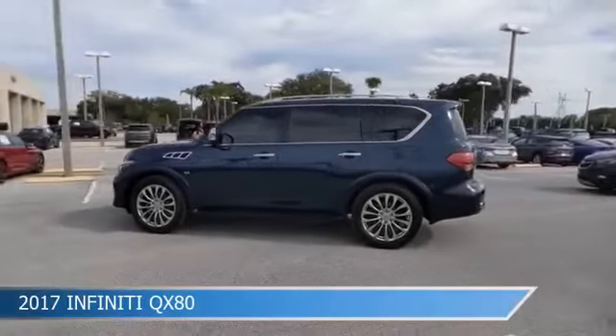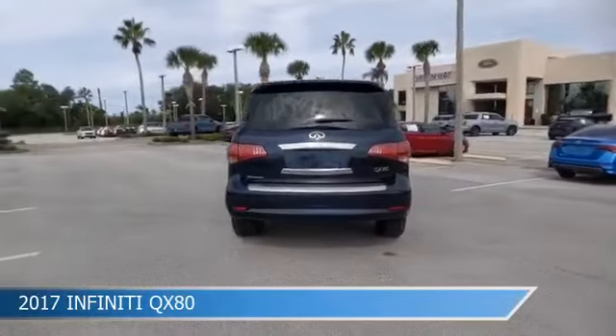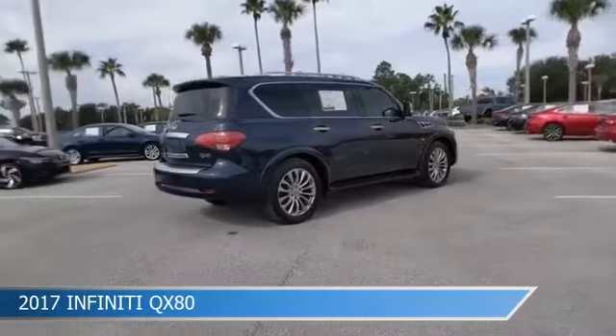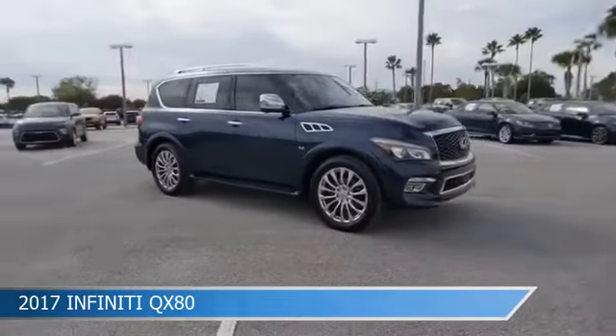Take a look at this 2017 Infiniti QX80, equipped with an automatic transmission in Hermosa Blue. This car comes with some great features including automatic emergency braking, rain-sensing front wipers, backup camera, blind spot monitor and more. Come in and check it out today.